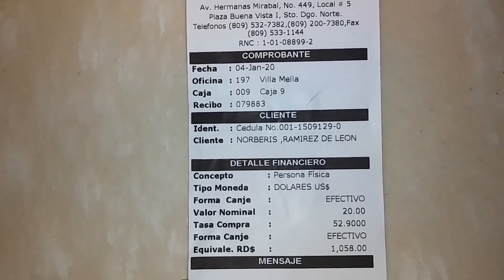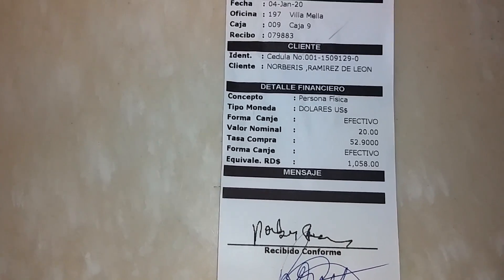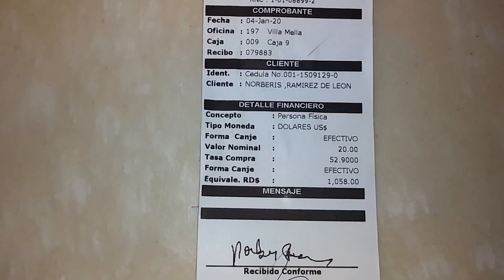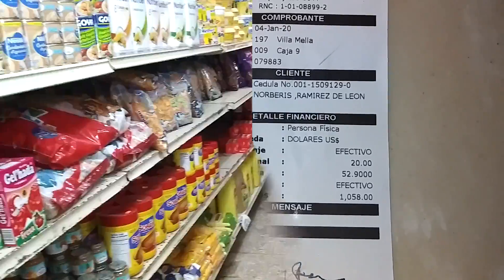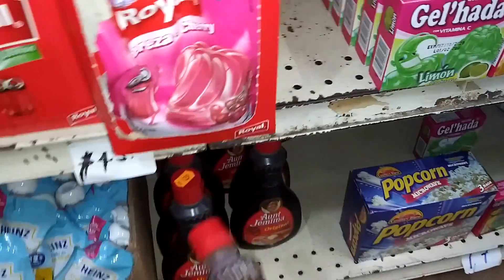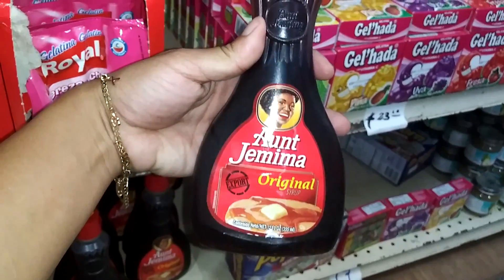I'm going to show you some things that you can buy here at the store and how much they cost versus the U.S. Here are some of the prices that you can see compared to the U.S.